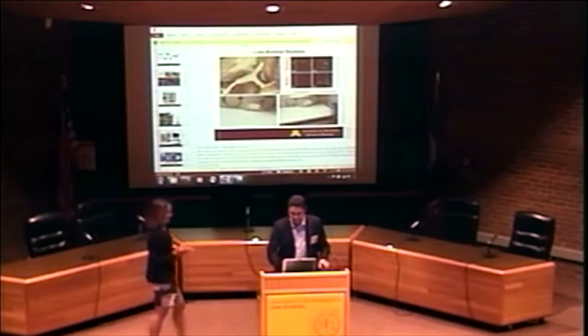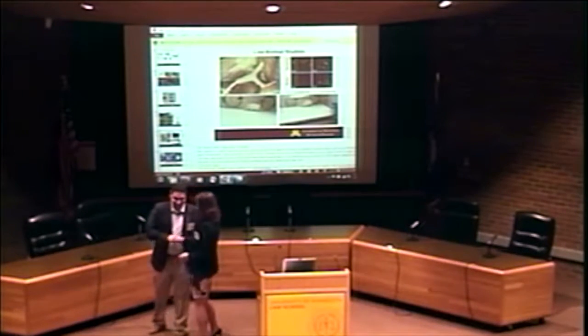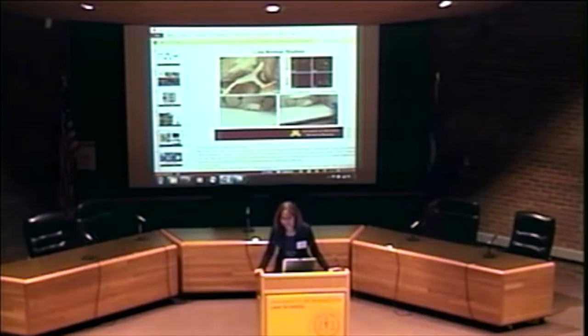Thank you so much. I think that's a great segue into our next panel talking about patent issues and intellectual property issues. But before that, we're going to take a short break for 10 minutes. There are more bagels and coffee outside, so if you can get back by 10 o'clock, that'll be great.